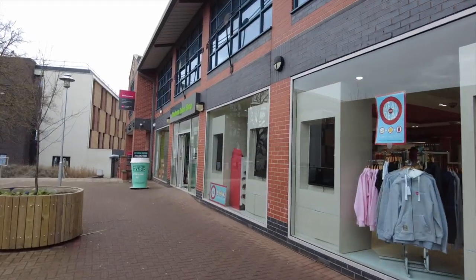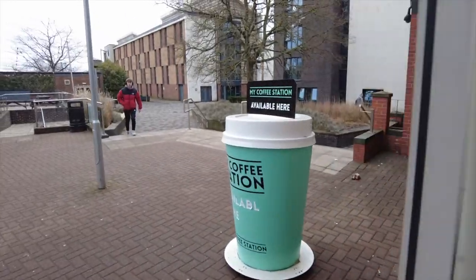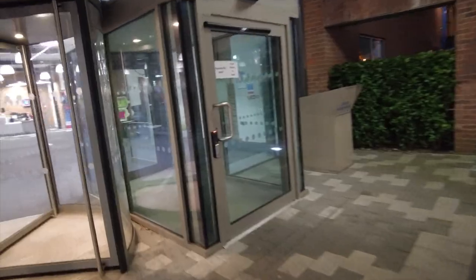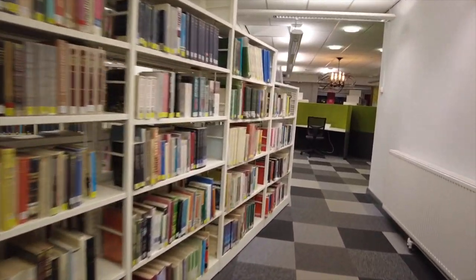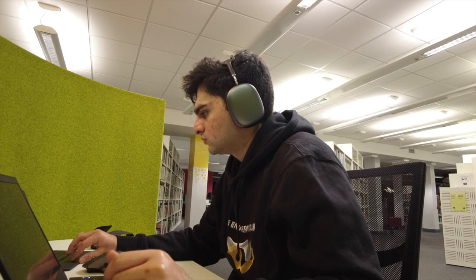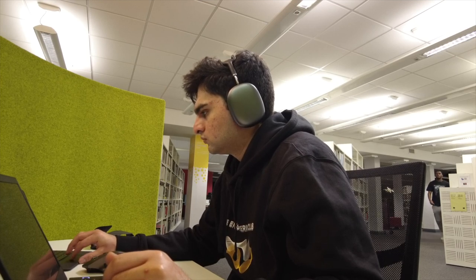I'll see you guys after lunch — I'm heading down to the library to sit and study. I had to grab something from the SU shop; they've got everything from stationery to meal deals. The Clifton library is one of my favorite places to study. It's comfortable, the Wi-Fi is fast, and I can sit and do my programming for my course without any disturbance.